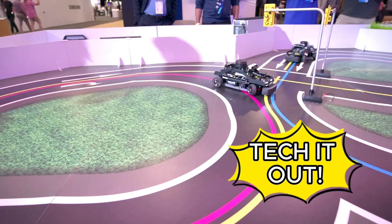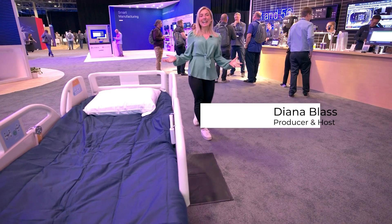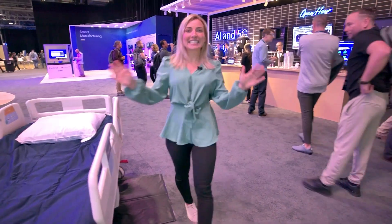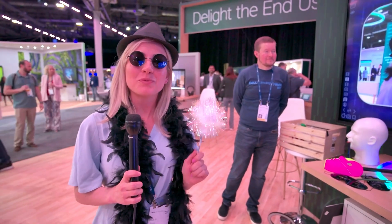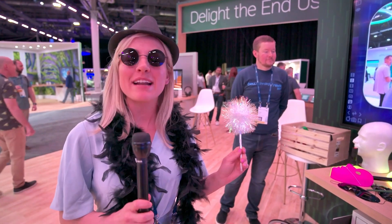Check it out, I'm inside Dell's AI factory, learning how AI is defining the next industrial revolution. I am getting a look at real-time generative AI, and I'm told this all wasn't possible six months ago.